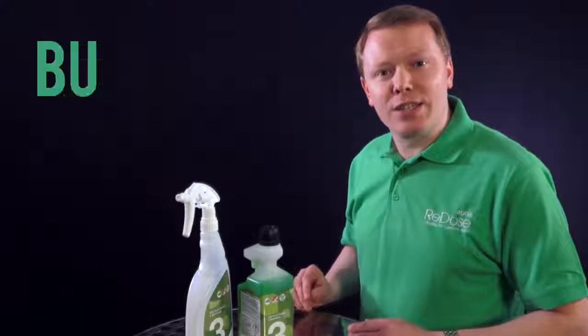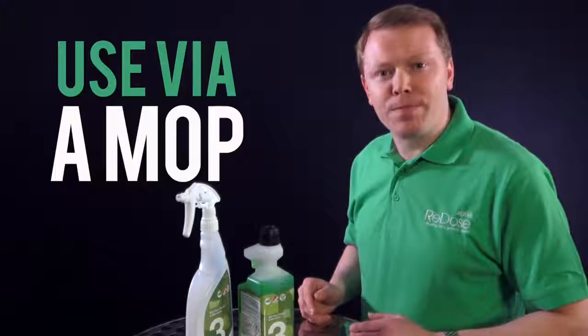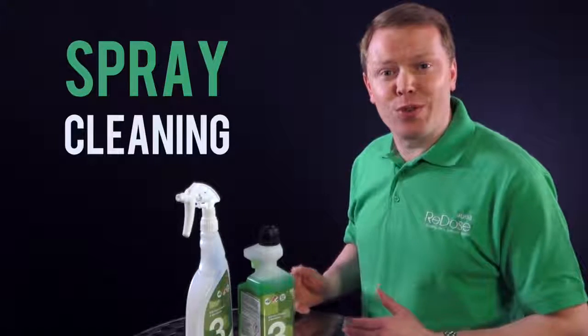It's got a polymer in it, so it can actually buff the floor to a shine. You can use it via a mop, spray cleaning, or through a machine.